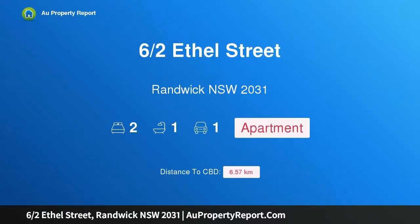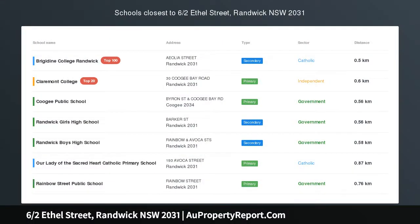Hi, I am glad to introduce property 6 halves Ethel Street, Randwick NSW 2031, a sun-drenched designer sanctuary between Randwick Village and Coogee Beach.